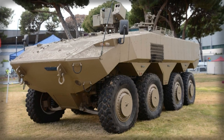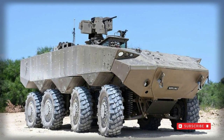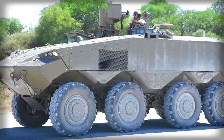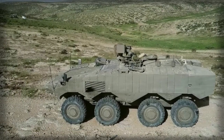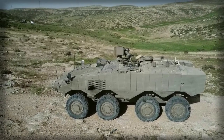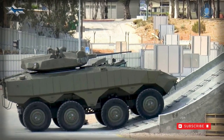The prototype of the ATON is fitted with a remotely controlled weapons station armed with a 12.7mm machine gun. There is also a pintle-mounted 7.62mm machine gun. Other weapons, such as 30mm or 40mm automatic cannons, will also be available on the production version of the ATON.